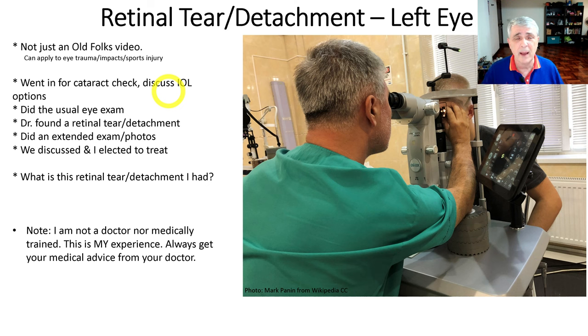Then he sent me back and they did some very detailed scans, which was very interesting. He could show me on a huge TV on a wall my eye — not just a sample eye, but my personal eye and the damage he was talking about.